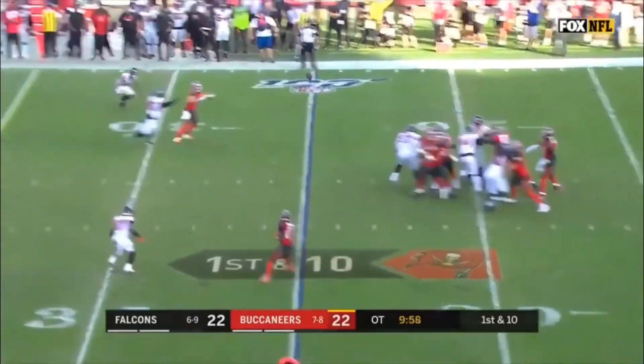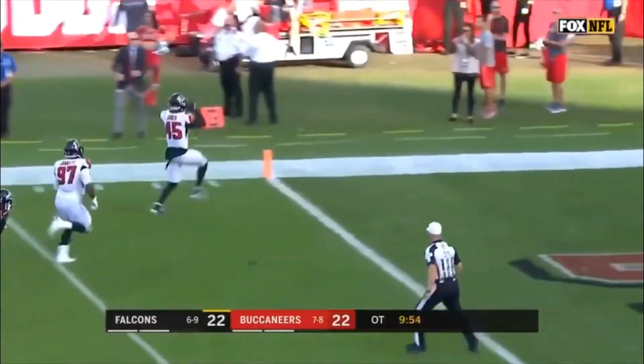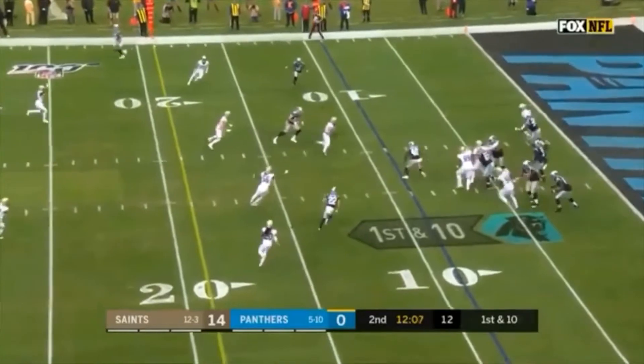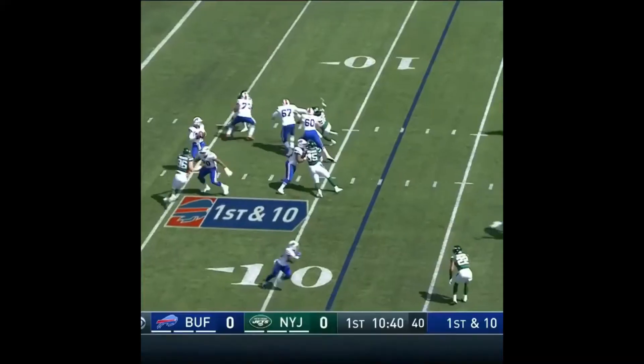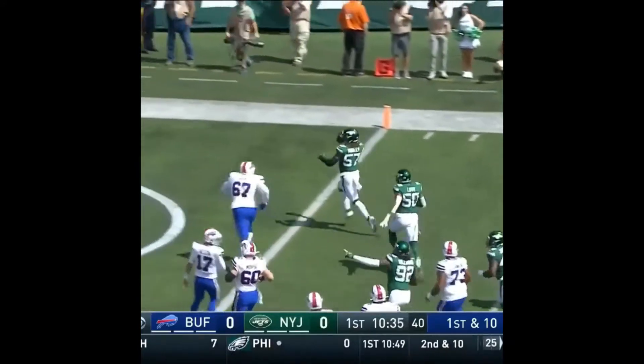Only three points scored in the entire half. There it is — an interception for a touchdown! It's Debo Jones, up here in the Charlotte area, his first home start, and it's picked off and taken in for a touchdown. After a Jets play, first and ten, that's deflected and picked off — Moseley here.